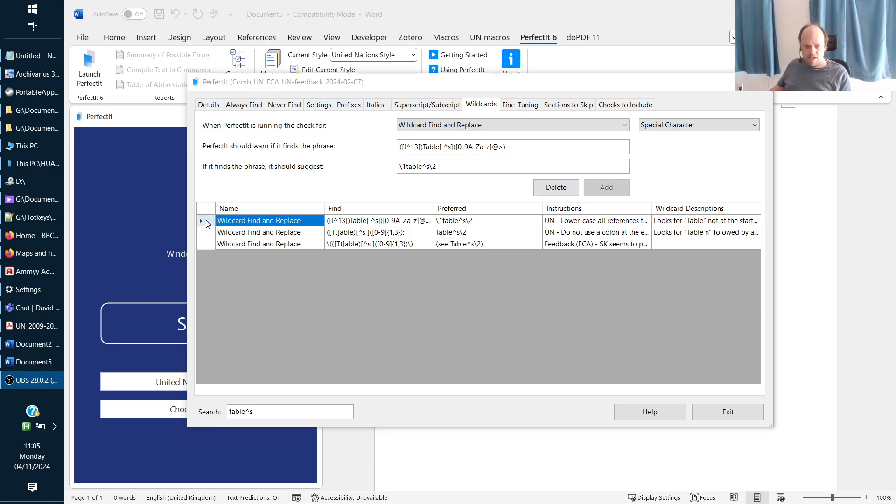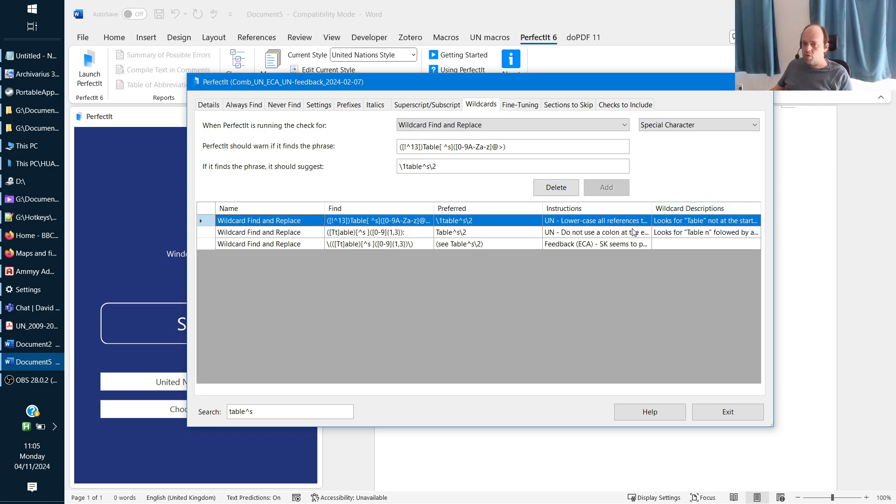This rule checks that 'table' is lowercased when we refer to it in the middle of a paragraph — the word 'table' shouldn't be capitalized in that context. I've also got one that checks all tables are mentioned before they appear in the text. There's a check that uses something to identify if you're working on a masthead document, and if you are, it reminds you to put the underscores at the bottom — which we have to do in certain UN documents. There are literally hundreds of checks.